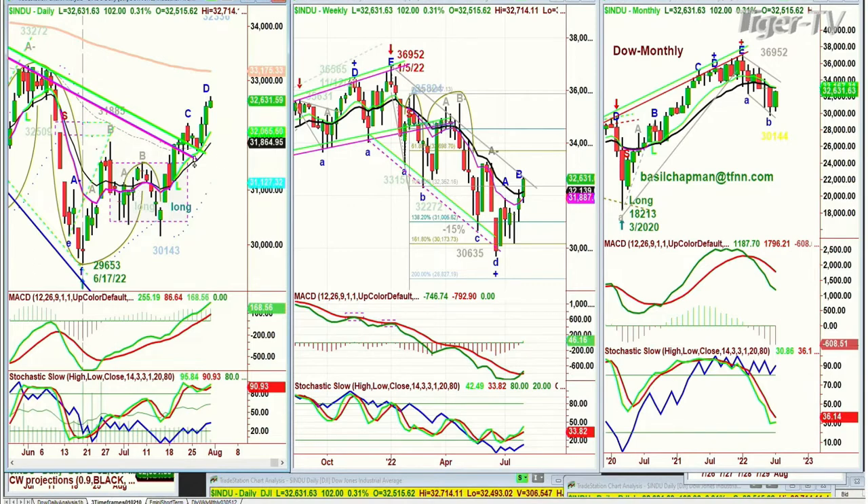We're looking for at least four higher peaks: peak A, peak B, peak C, and peak D. We haven't made a peak D yet — we're in Leg D. That could happen Monday or Tuesday.